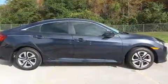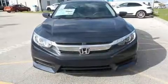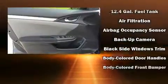Honda prioritized comfort and style by including a tachometer, an outside temperature display, fully automatic headlights, remote keyless entry, and one-touch window functionality.